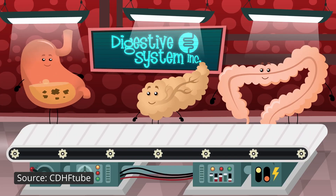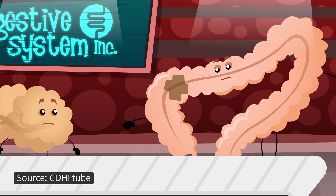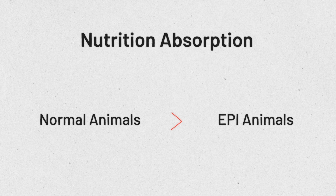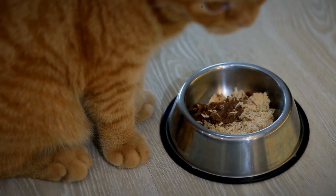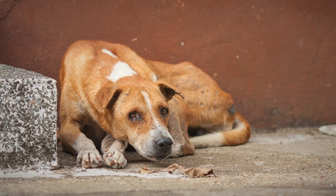When this happens, we mostly see signs of maldigestion, meaning that no matter what the animal eats, they're not able to digest it properly, so they cannot use the nutrients to fuel their body. However, a lot of animals with EPI also show signs of malabsorption — meaning that even if the nutrient does get broken down, their GI tract doesn't absorb it as well as a healthy animal's would. We don't fully understand why, but the result is weight loss and malnutrition over time.